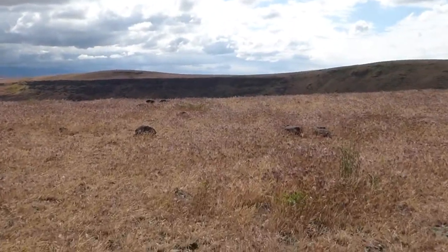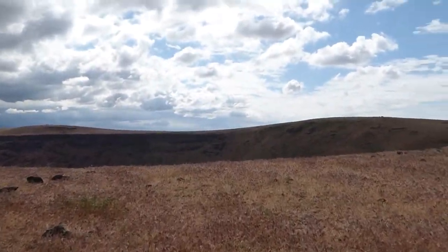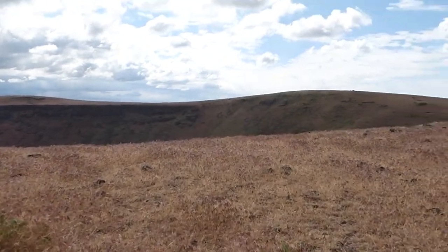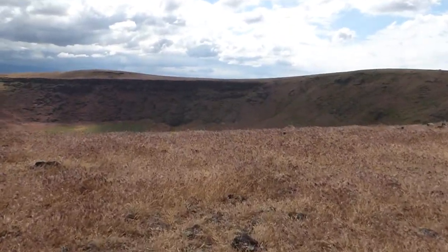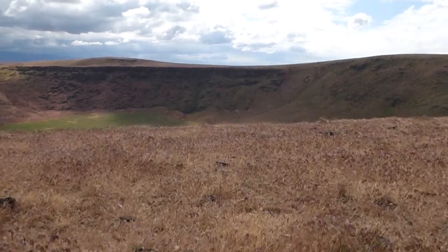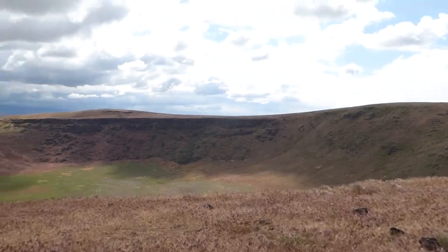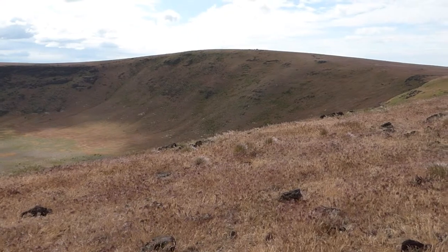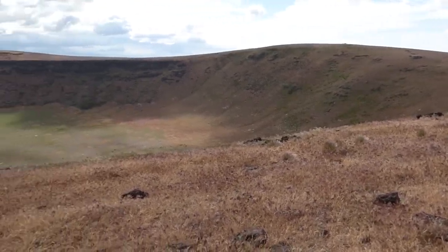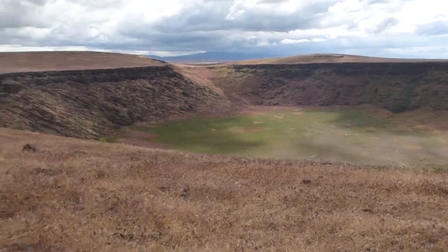I'm now heading towards the east crater, which is slightly larger than half a mile across. I'm going to walk across the crater to show you what that looks like.